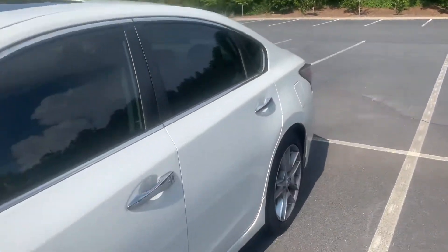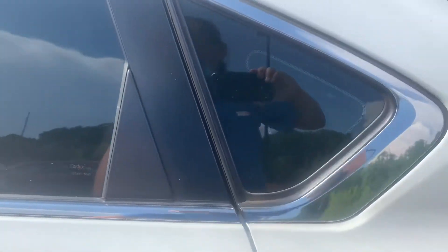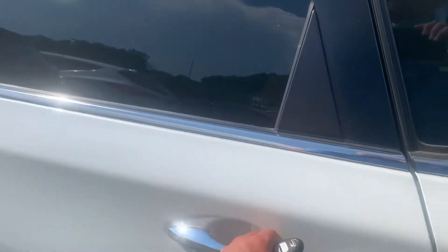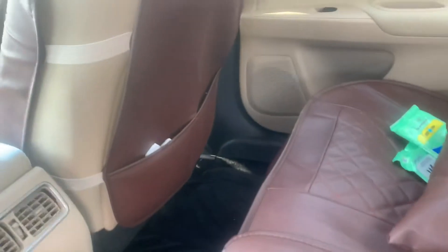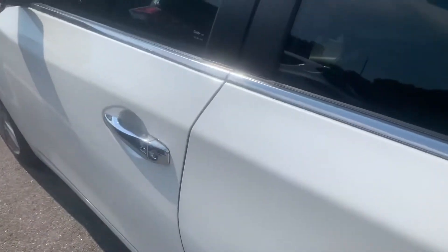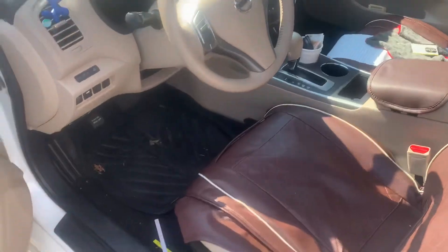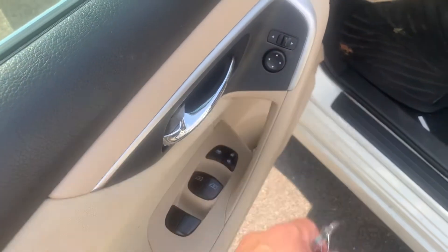We're going to start with the back seat. We have some aftermarket seat covers in here. Vents on the back side of the seats. Fold down armrest and cup holder. Power windows, power door locks, power adjustable mirrors.